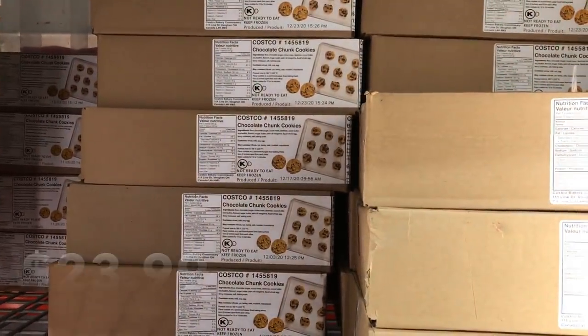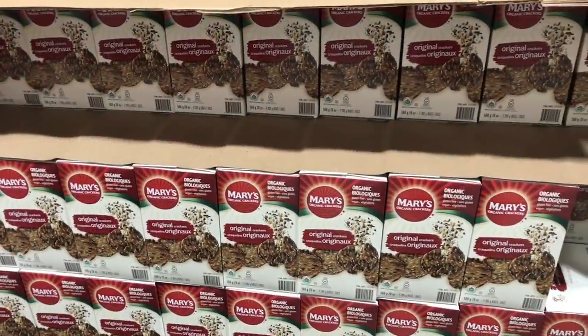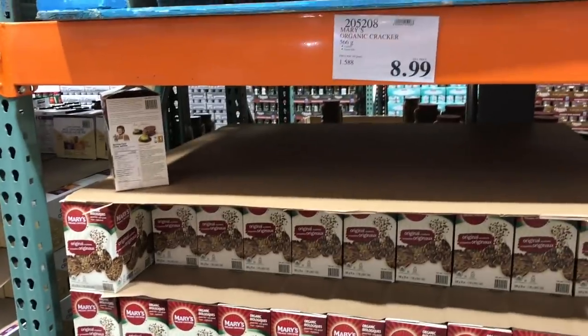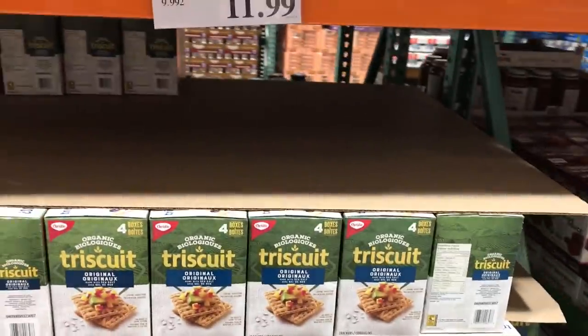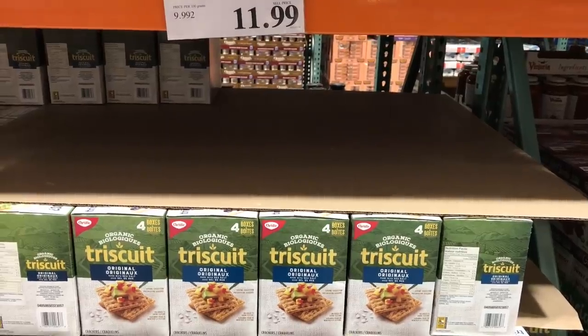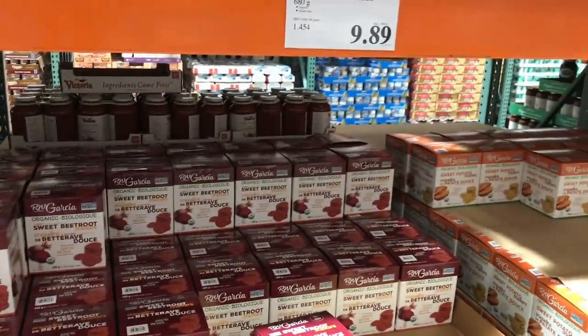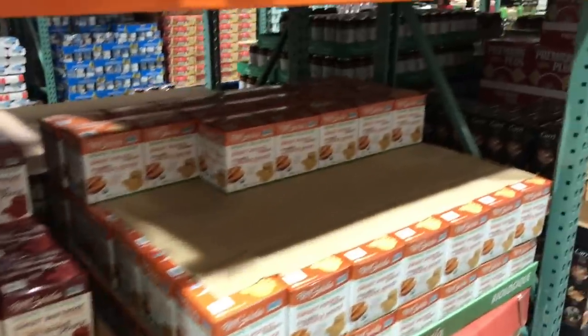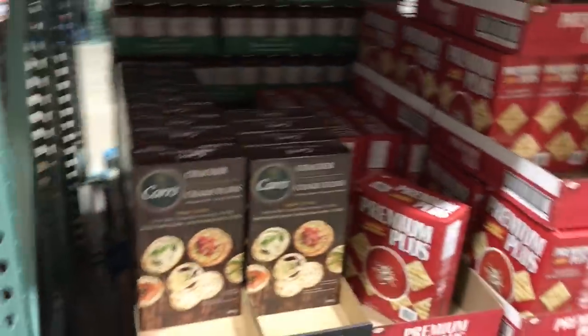If you didn't know, Costco sells their cookies ready to bake in the freezer department. We really like the Mary's crackers — we usually eat them with cheese and they're reasonably priced for a giant box. They come well packaged and they're tasty. There's a sweet potato one I just noticed as well. There are Triscuits here, four packages in one box. And then there are these sweet potato ones — I haven't tried them. If anyone has, let us know what you think down in the comments below. They have a ton of crackers, lots and lots of different varieties.